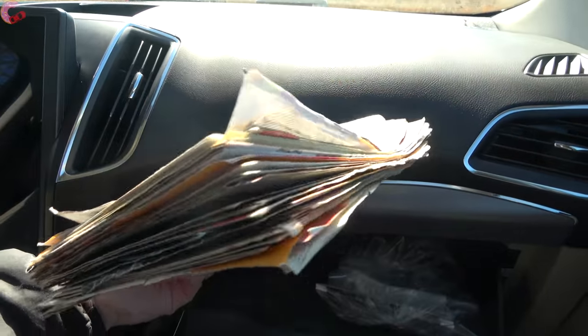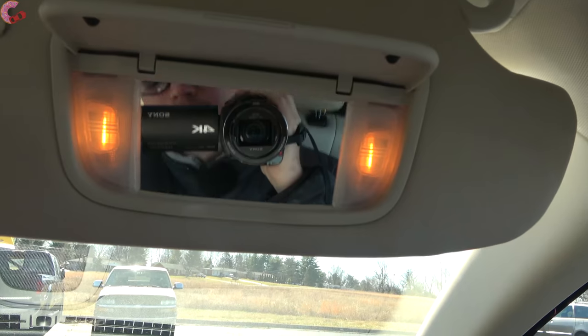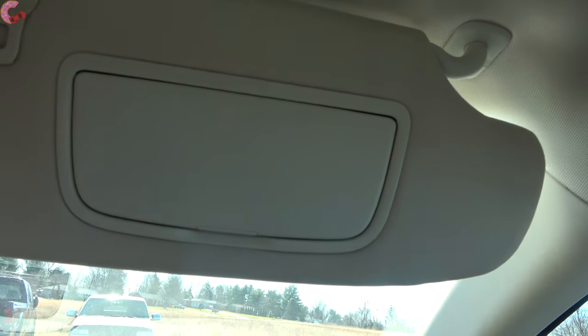The glove box isn't as big as some rivals, but up top you'll find a sun visor with lighting and a mirror that can also detach and extend.